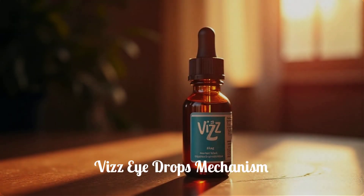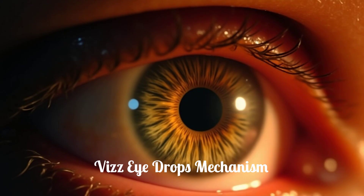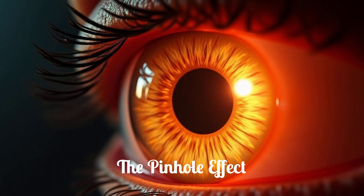Viz Eye Drops contain a seclidine, an active ingredient that targets muscarinic receptors on the iris muscle. When these receptors are stimulated, the iris muscle contracts, leading to a reduction in pupil size. By making the pupil smaller, Viz effectively creates a pinhole effect. This optical principle allows light rays to enter the eye more directly, reducing blur and enhancing your ability to see near objects more clearly.